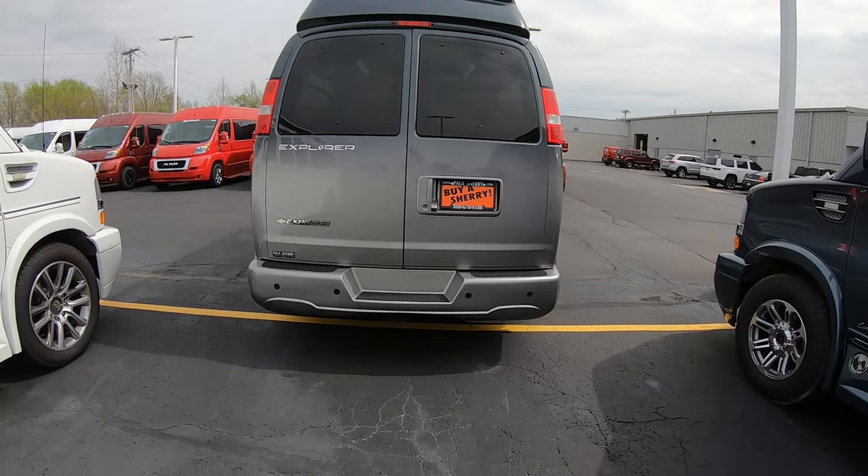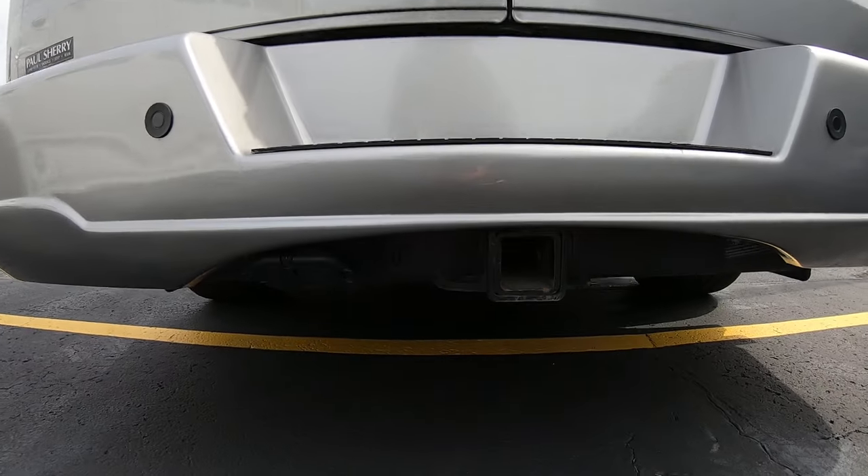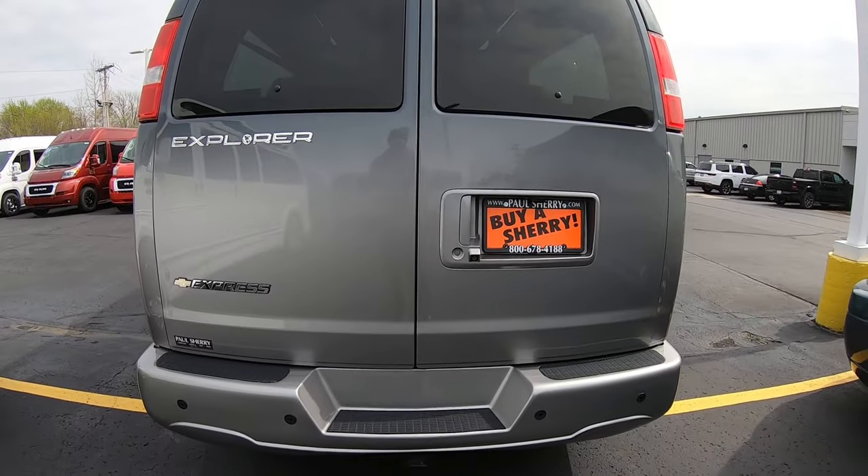Around the back, you've got your class 4 tow hitch, 4 and 7 pin wiring harnesses, rear backup camera, and backup sensors.